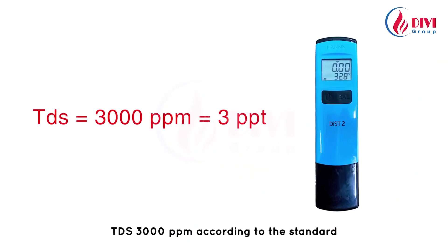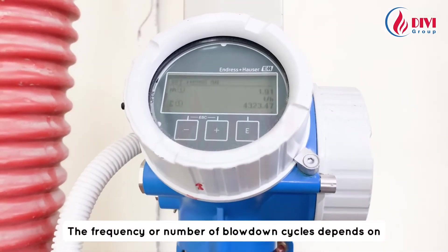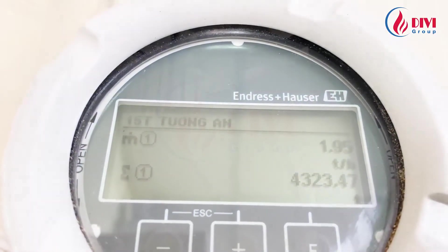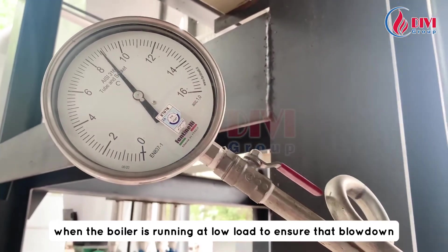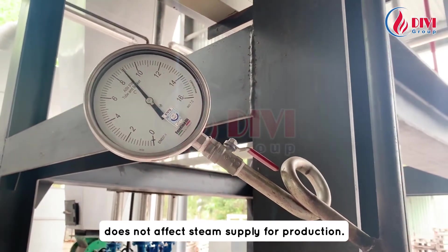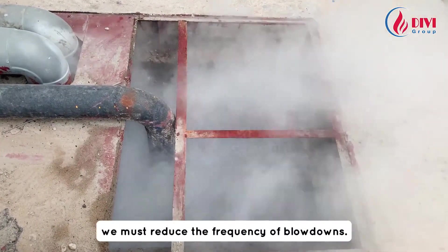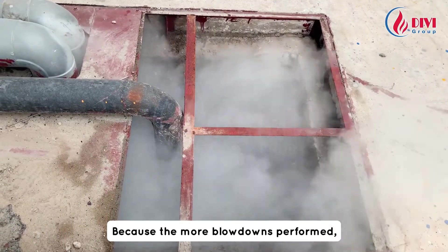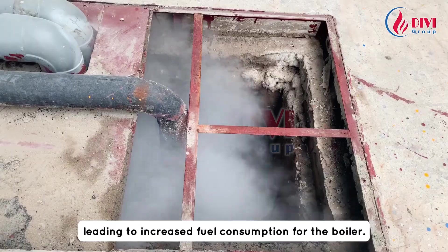TDS 3000 ppm according to the standard is equivalent to 3 ppm on this measuring device. The frequency or number of blowdown cycles depends on the steam usage demand of the plant. We should only perform blowdowns when the boiler is running at low load to ensure that blowdown does not affect steam supply for production. Note: if the TDS level is too low, we must reduce the frequency of blowdowns, because the more blowdowns performed, the more hot water is lost to the environment, leading to increased fuel consumption for the boiler.